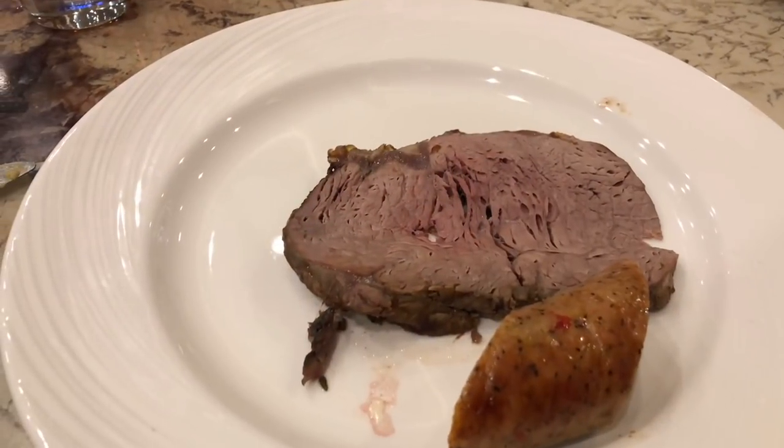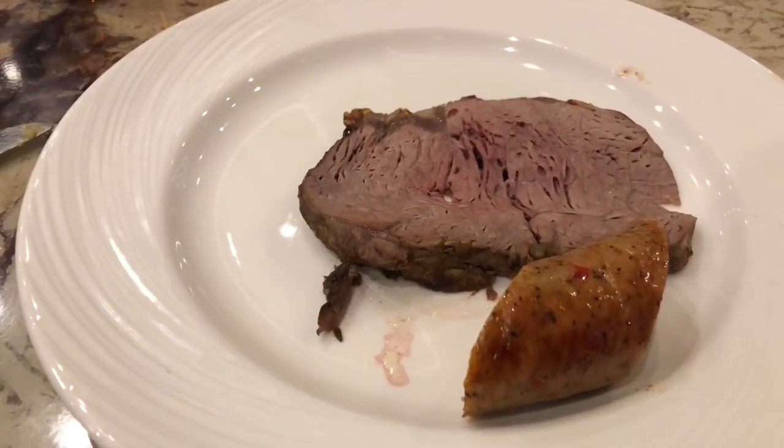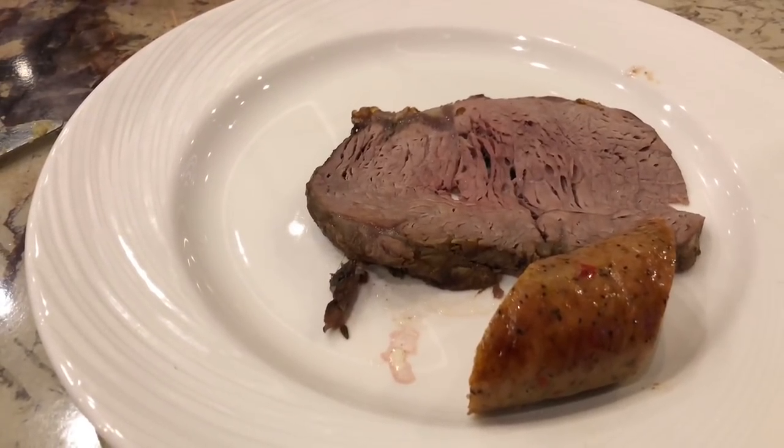Here we have the prime rib and some sausage. Looks really good, guys. Yum!